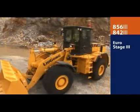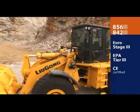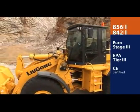Both wheel loaders conform to Euro Stage 3 and EPA Tier 3 emission standards. The 856 is also CE certified.